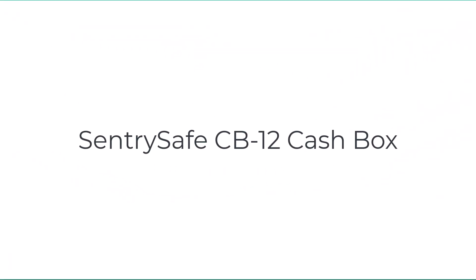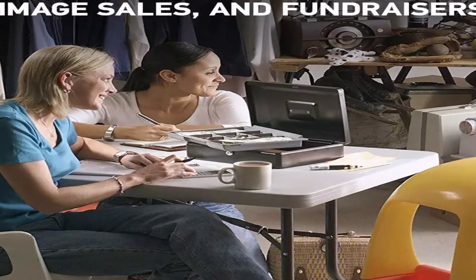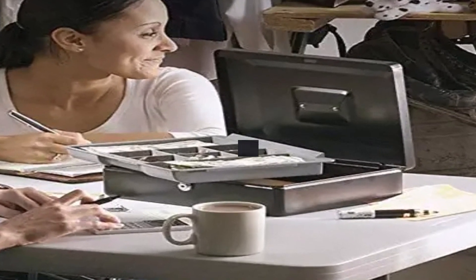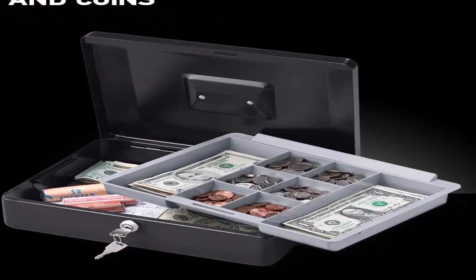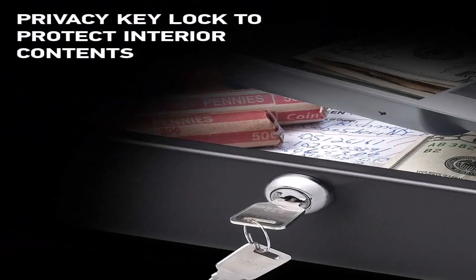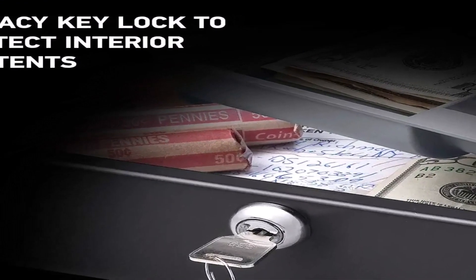Number four on the list is the SentrySafe CB12 Cash Box. The SentrySafe steel cash box is 9.3 x 11.8 x 3.7 inches, weighs five pounds, and comes with a privacy lock. The interior cash tray has eight compartments for coins and bills, and the bottom layer is large enough for additional currency and other valuable items.